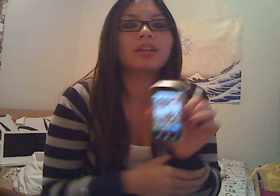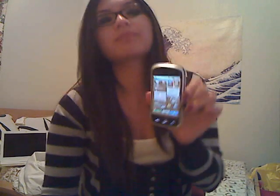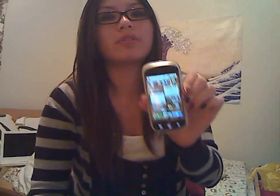Moving on to the MyTouch — it has Android OS 1.6 and a 3-megapixel camera. The internal memory wasn't that much, and it lagged a lot for me, which I hated. I also missed having a physical keyboard. It did come with a stock keyboard, but you can also install the HTC keyboard, which is better than all the ones in the Android market.